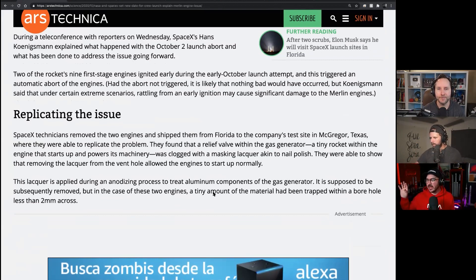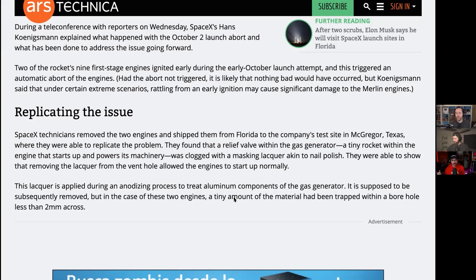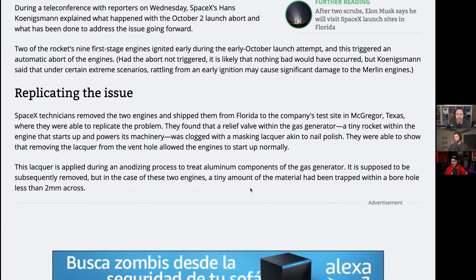I think Elon tweeted a little bit ago that they had fired either the 1,000th or 10,000th Merlin engine last year. They've fired these things over 10,000 times — each rocket has 10 engines, they're coming up on their 100th flight, and each rocket fires three times, so that's 3,000 easy. They just happened to see two little anomalies on their engines basically back to back.